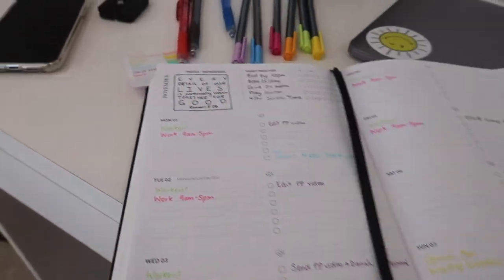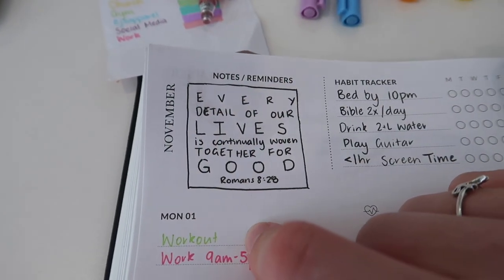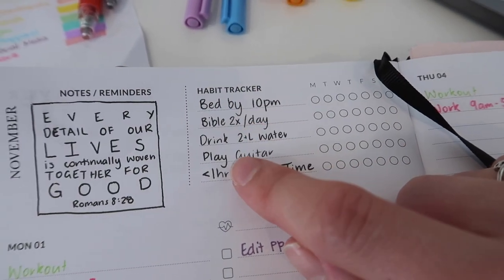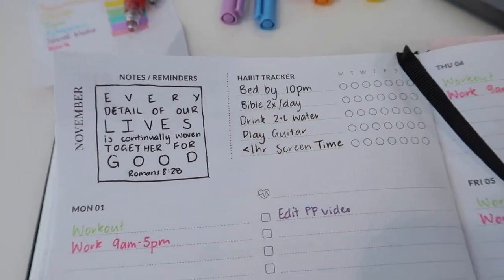The week is planned out - it only takes five or ten minutes but means I head into the week knowing what needs to get done, with space to add things as they come up. I also have a verse and habit tracking: bed by 10pm, Bible twice a day, drinking two or more litres of water, playing guitar, and less than an hour of social screen time. Thank you for watching - comment your favorite emoji, stay safe, and I'll see you in my next video!